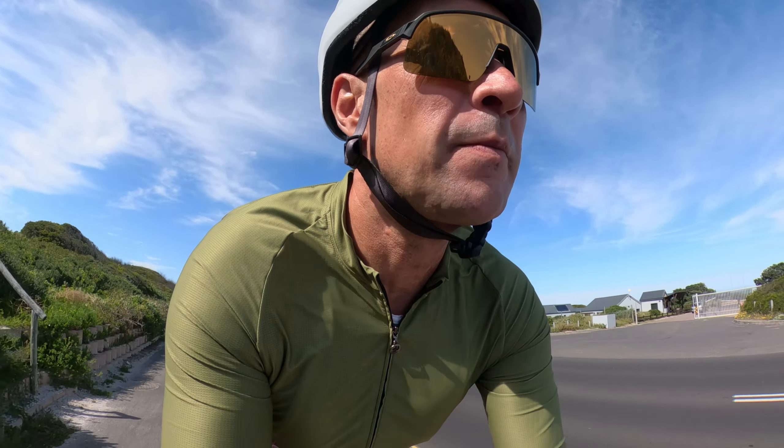With the tailwind I'm flying — 38 kilometers per hour, hardly pedaling. Wow.